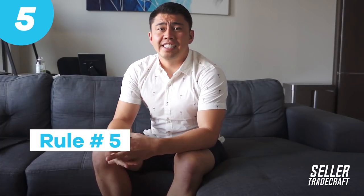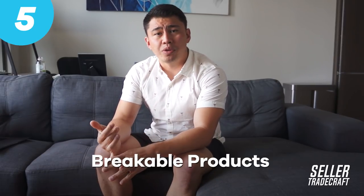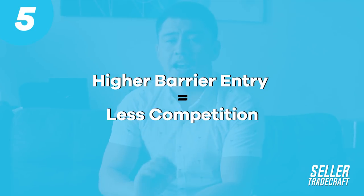Tip number five is looking for products with high barriers to entry, very similar to the last point. Products that are breakable, glass, things like that that people aren't willing to do are great products to go after. Sometimes we'll look at products in gated categories — maybe like topicals or groceries — just because we know that's one extra step that people aren't willing to take. The majority of people end up going into home and kitchen and sports and outdoors because those are the most common categories, they're already ungated, and they're relatable items. But that's also where everybody else is going. We try to find products with a higher barrier to entry because there's way less competition.